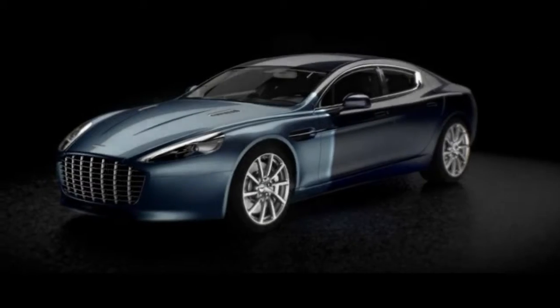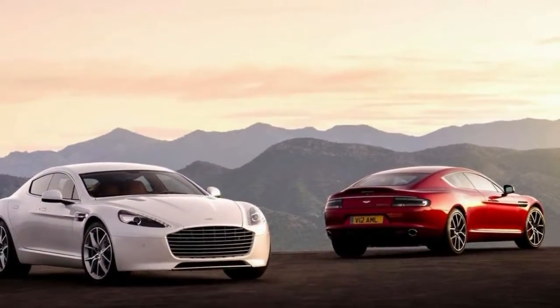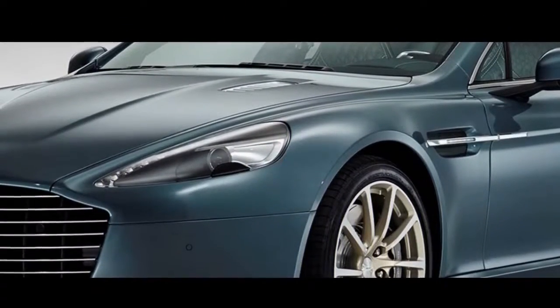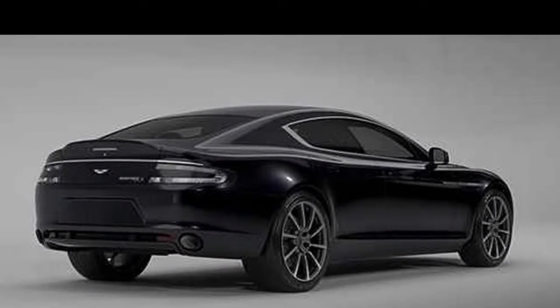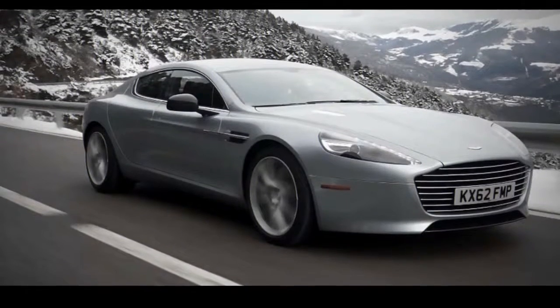Three-mode bilstein adaptive dampers allow Normal, Sport, and Track modes for a choice of handling and ride settings. While the base damper setting is the most comfortable, it is too firm for buyers accustomed to larger luxury cars from Audi, BMW, or Mercedes-Benz. The Sport and Track modes also adjust traction and stability control settings, as well as opening an exhaust bypass for a throatier sound from the big V12. Big 15.7-inch iron rotors up front arrest the Aston's prolific forward motion.